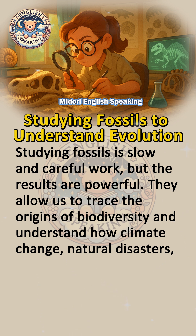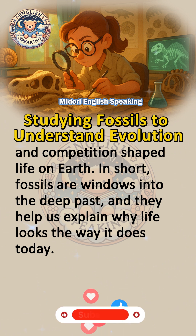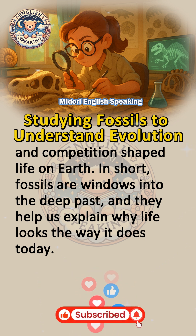They allow us to trace the origins of biodiversity and understand how climate change, natural disasters, and competition shaped life on Earth. In short, fossils are windows into the deep past, and they help us explain why life looks the way it does today.